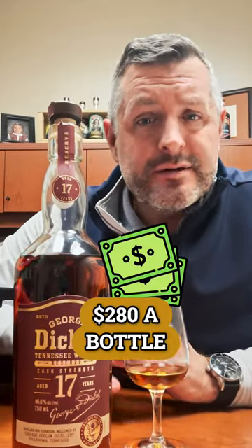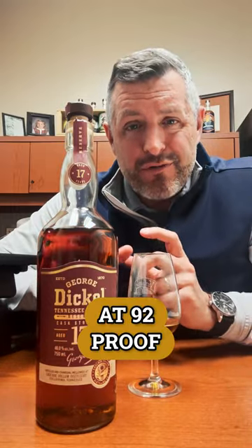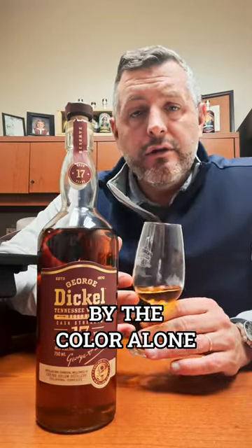This is older Dickel and it's expensive — around $280 a bottle — but I wanted to taste it and get an idea. At 92 proof, it's listed at cask strength. The proof really dropped in these over the years, but you can tell just by the color alone that it's going to be an oak bomb, and that's exactly what you get on the nose.